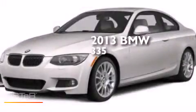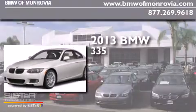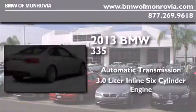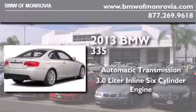This is a brand-new 2013 BMW 335. This car has an automatic transmission and a 3.0-liter inline six-cylinder engine.